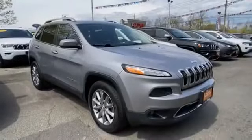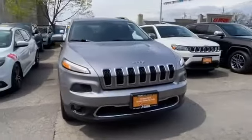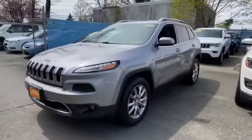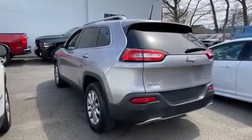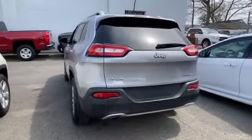2018 Jeep Cherokee with less than 40,000 miles on the odometer. This SUV offers space as well as power and performance. In addition to its fantastic fit and finish, you'll also get navigation, cross-traffic alert, and side view mirrors with turn signals.